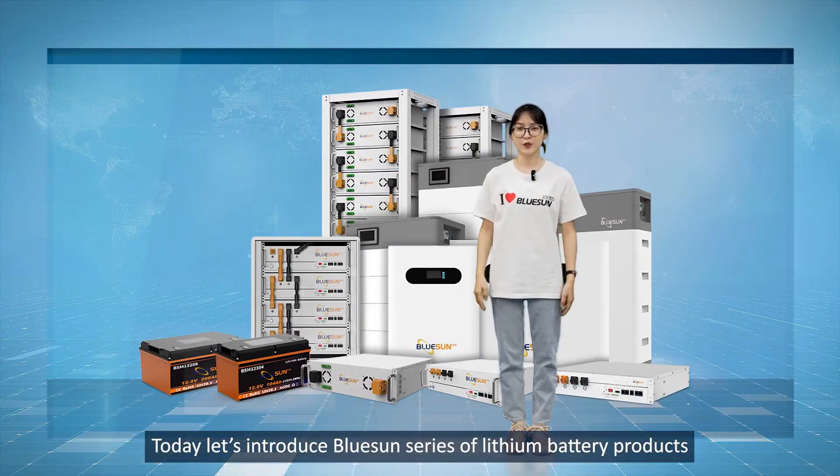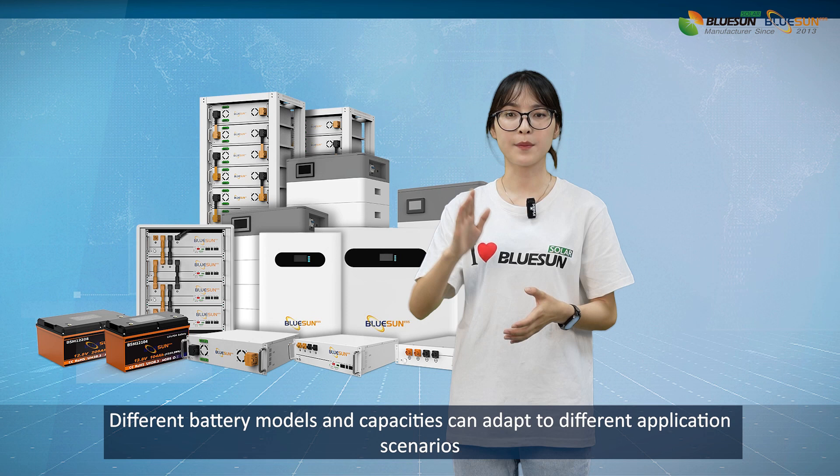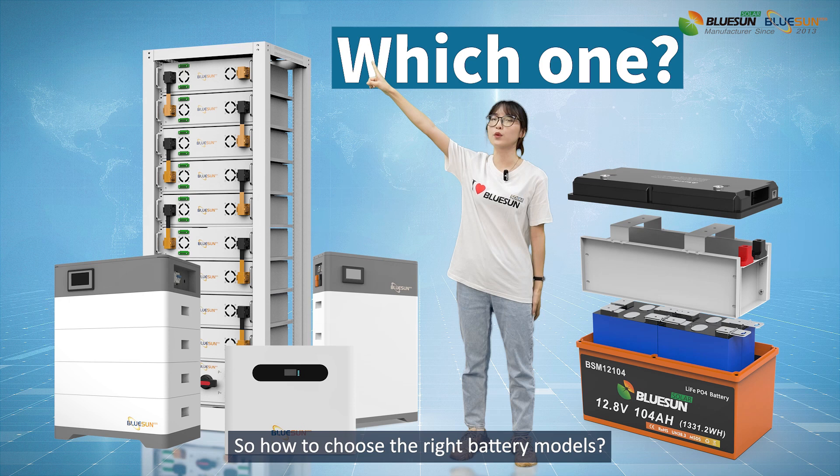Hello, today let's introduce Boussang series lithium battery products. Different battery models and capacities can adapt to different application scenarios. So, how to choose the right battery models?